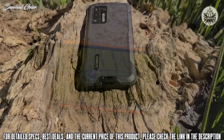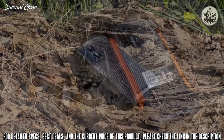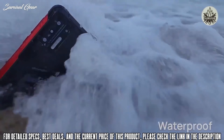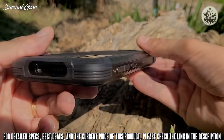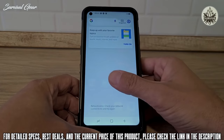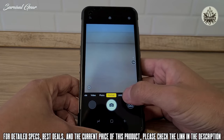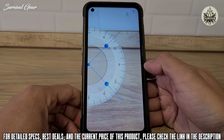The Doogee S97 Pro delivers value for money in spades, thanks to a very attractive price point, a unique laser rangefinder tool, and a balanced mix of storage, ample system memory, and a practical solid design. Built like a tank, it is rated IP68 and IP69K, meaning it is resistant to dust and can survive being dropped in water up to 1.5 meters for up to 30 minutes. The phone uses a 6.4-inch display with Corning Gorilla Glass overlay and a 1560 by 720 pixel resolution, plus an 8,500 mAh battery that supports 33-watt fast charging.